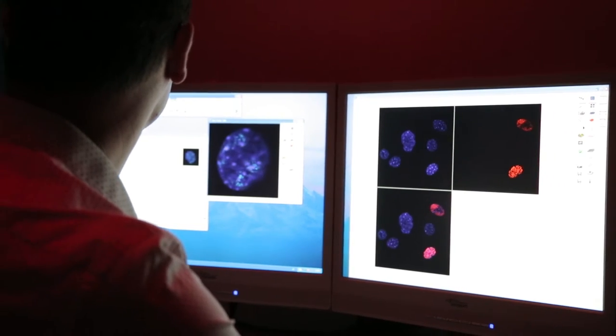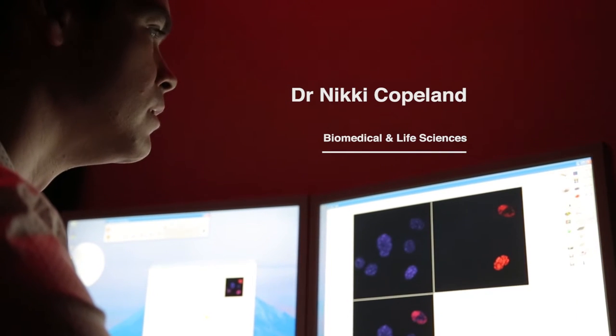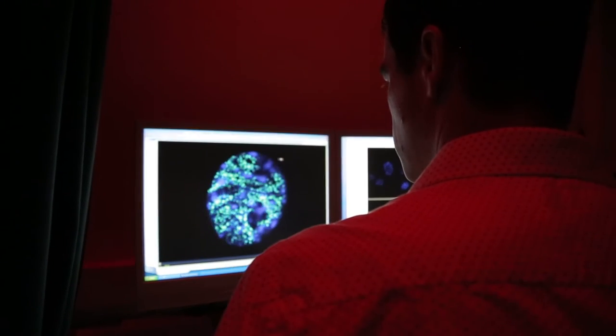My name is Dr. Nicky Copeland. I'm the Northwest Cancer Research Fellow for Lancaster University. The aim of my research is to understand how cells control their division. One of the hallmarks of cancer is uncontrolled cellular proliferation, and this is caused by mutations which tend to lead to changes in certain proteins which control the copying of our DNA.